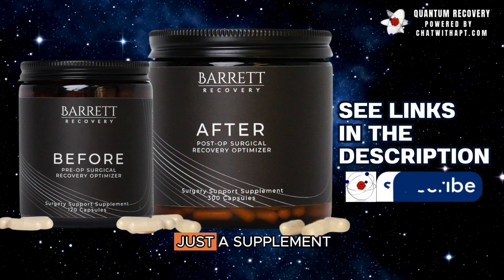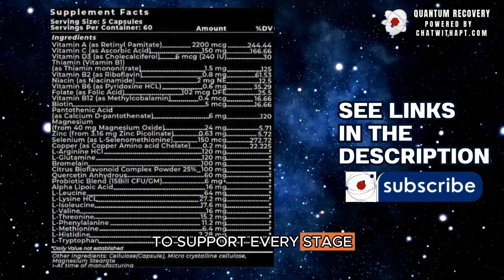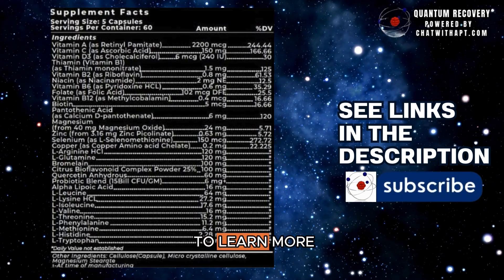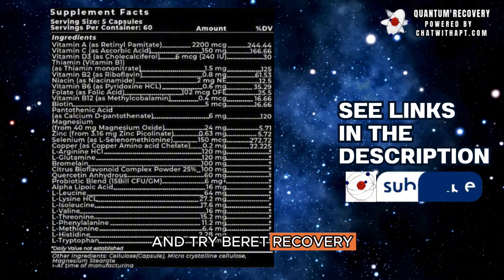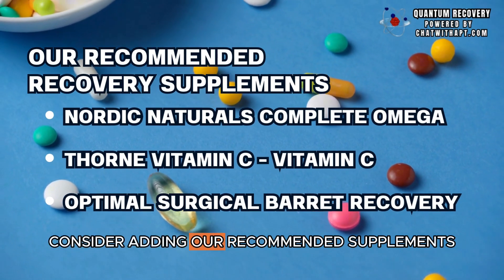Barrett Recovery is not just a supplement. It's a comprehensive solution to support every stage of your recovery. Check the link below to learn more and try Barrett Recovery. Remember, to fast-track your recovery, consider adding our recommended supplements.